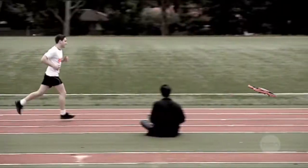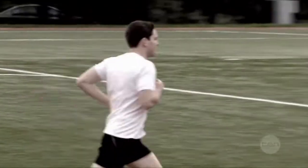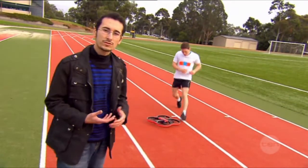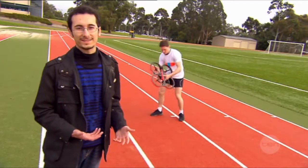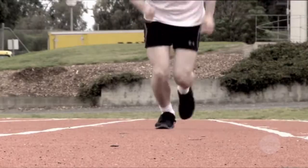Rain can affect its ability to fly and wind can blow it off course, but as long as JoggleBot can find the coloured panel again, it gets back into position in front of the jogger. If JoggleBot loses track of the jogger, it automatically lands. But as soon as the marker is back in its sights, it springs into action again.